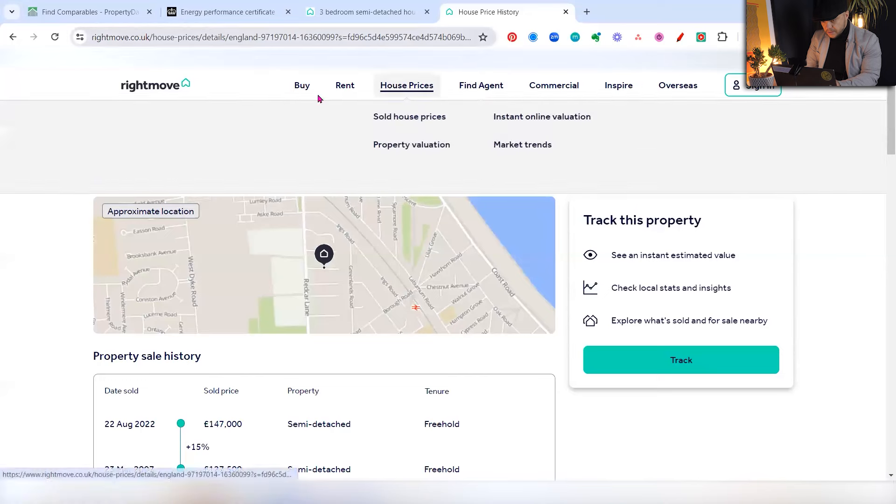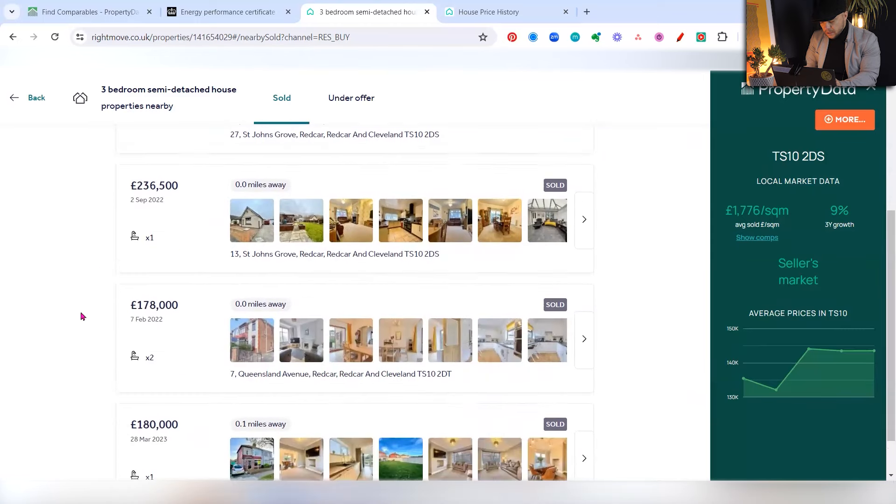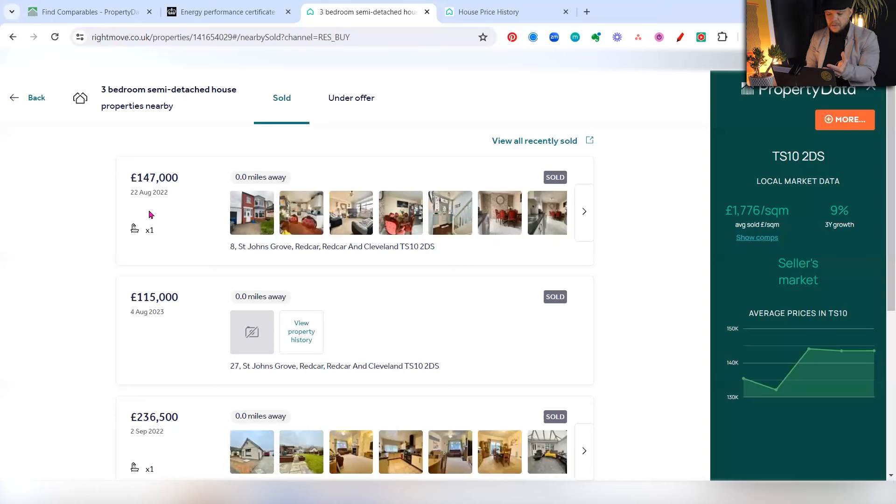We've got one really strong comparable, but we need to find more. When looking for additional comparables, I also want to look at the street value. This is exceptional because we found a comparable next door within the last 12 months, so we know there's a high precedent value on the street. However, some streets have lower values than surrounding streets, and it's easy to get confused — you don't want to compare a high-value street to a lower-value street.